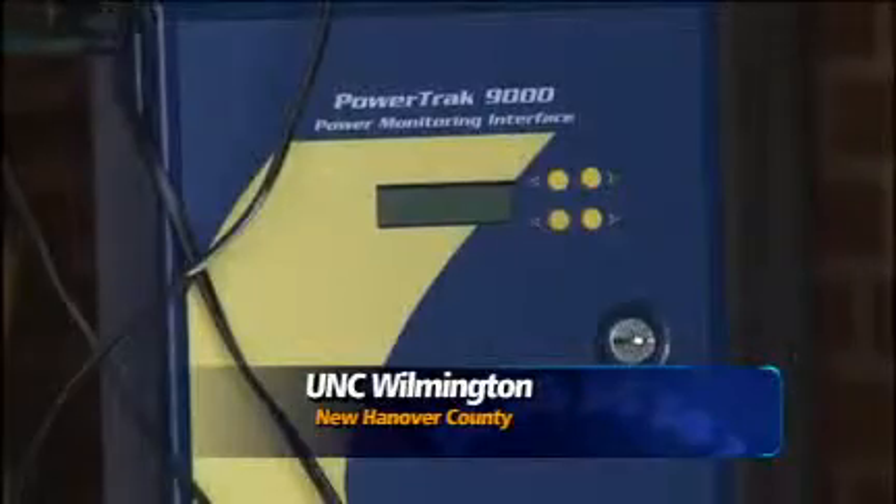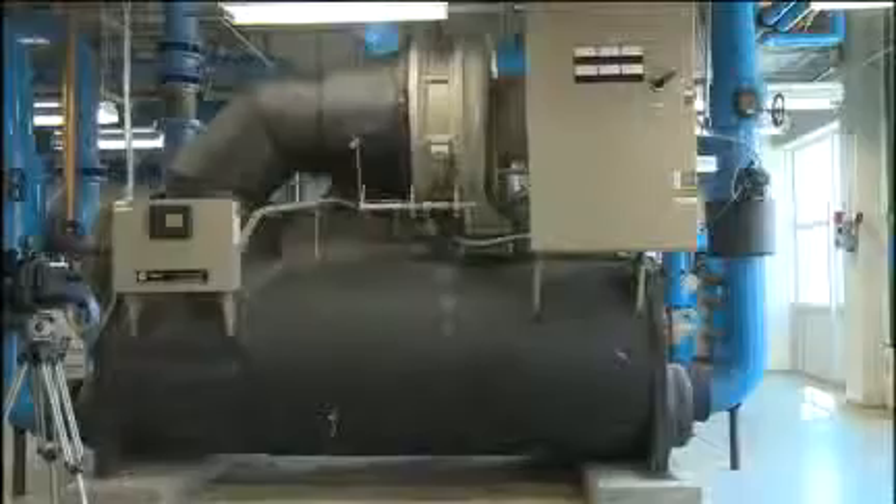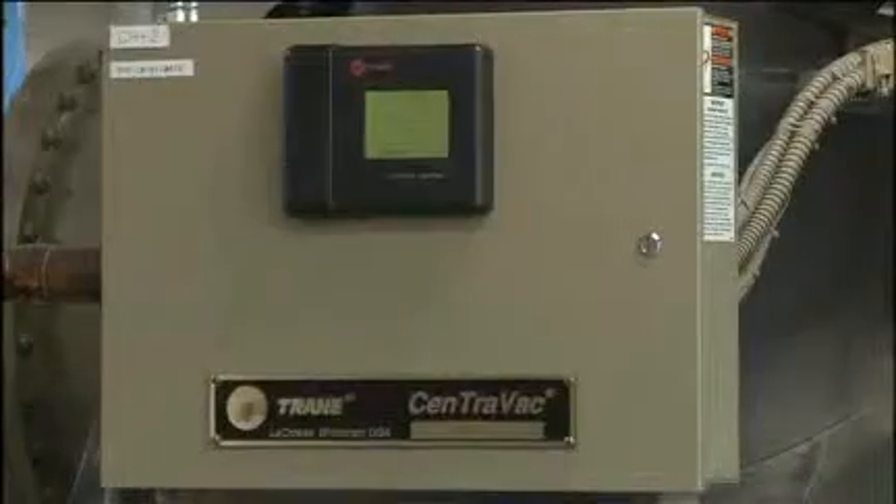First stop on the tour is the mechanical room for Alderman Hall. The old systems that were falling apart were wasting energy and causing lots of failures that required very expensive repairs.